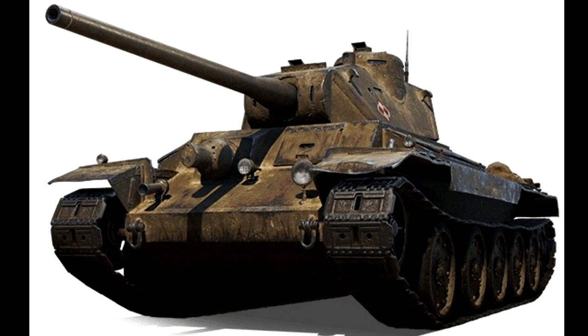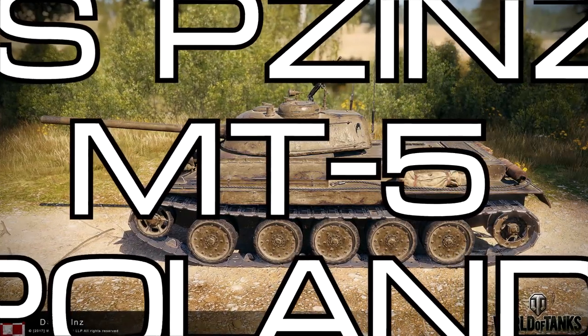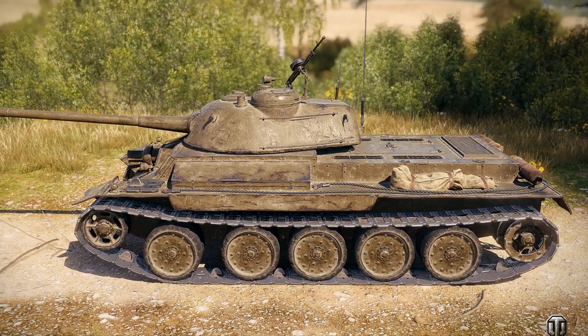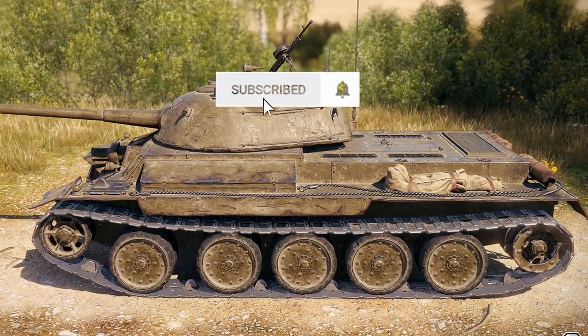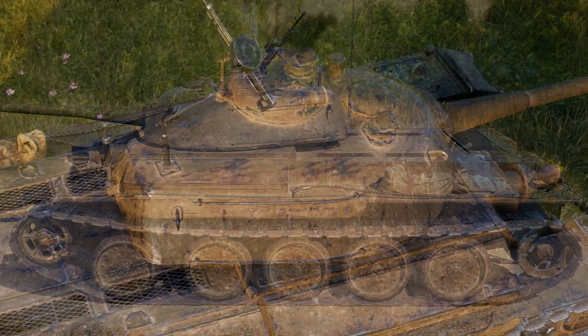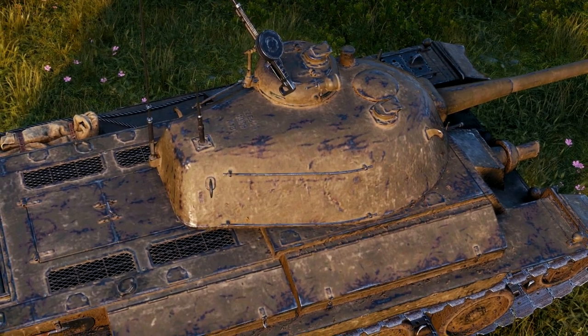What is up — this is the Polish tier 5 medium tank, the DS PZ INZ, or we'll just call it the 'desk penis.' This has been released into the super test and this thing is almost live. Consider subscribing and giving this video a like — I appreciate it. Leave a comment below as well, because Wargaming does pay attention and scours the internet for your opinions.